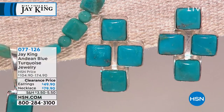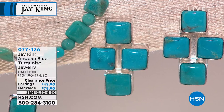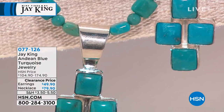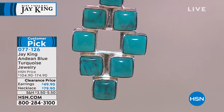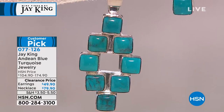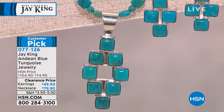Our very first item of the third hour — 50% off today. This is Andean blue turquoise on these brilliant, very cool cross earrings with four cushion cuts. These are pierced with clutch backs. And yes, the necklace is an 18-inch strand with the pendant included, so very unique. When it says necklace, you actually get the pendant also.